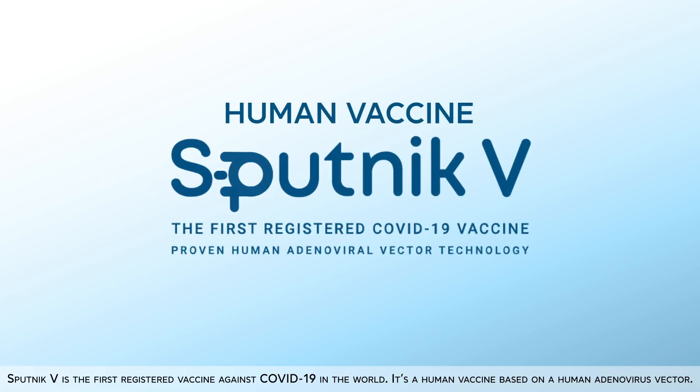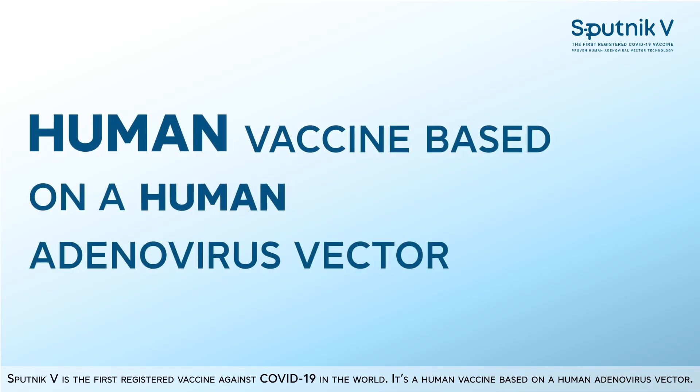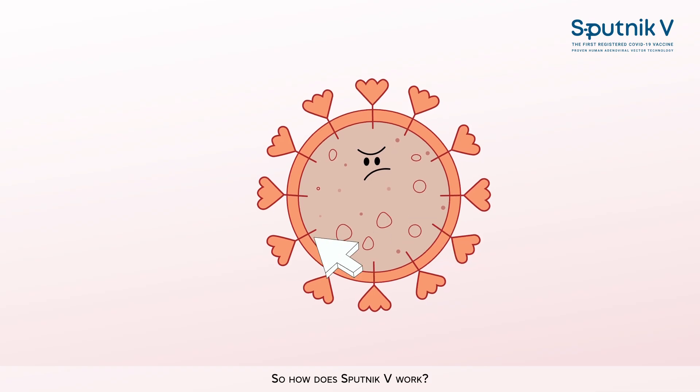Sputnik V is the first registered vaccine against COVID-19 in the world. It's a human vaccine based on a human adenovirus vector. How does Sputnik V work?